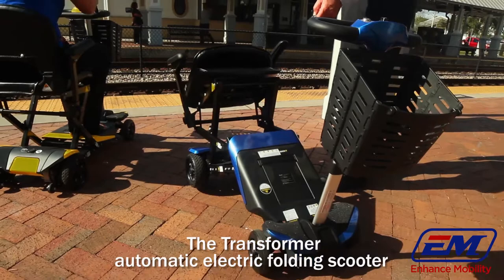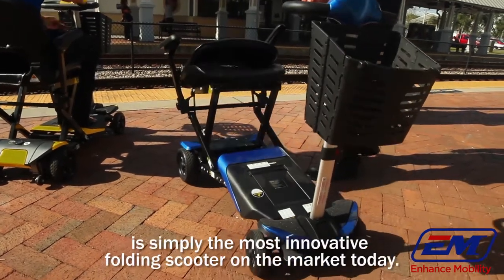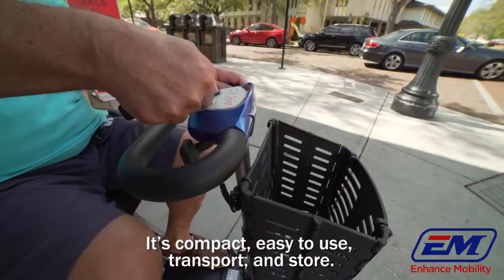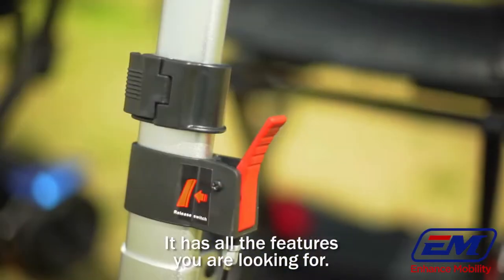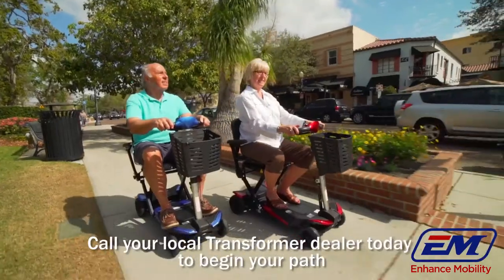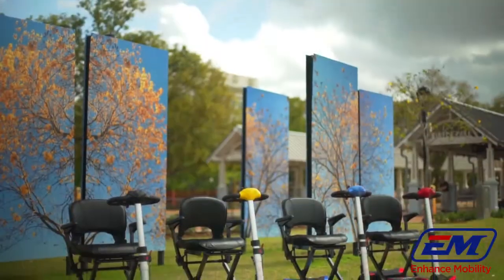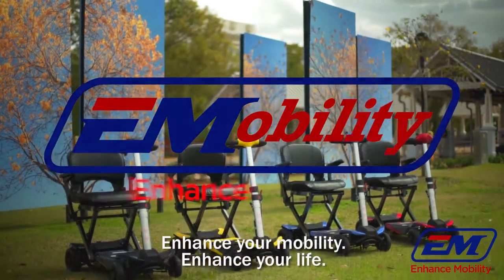The transformer automatic electric folding scooter is simply the most innovative folding scooter on the market today. It's compact, easy to use, transport and store. It has all the features you are looking for. Call your local transformer dealer today to begin your path to a happier, more mobile future. Enhance your mobility. Enhance your life.